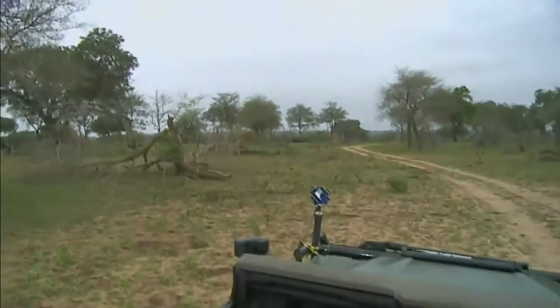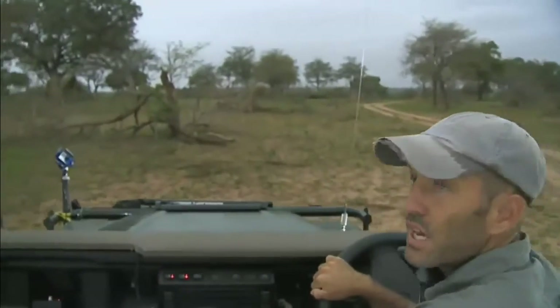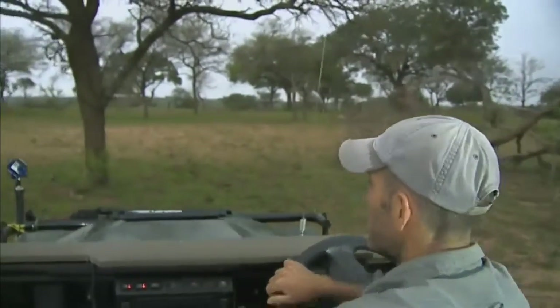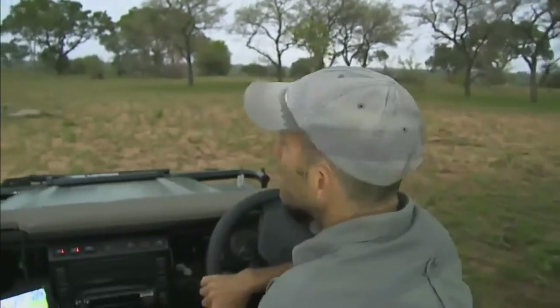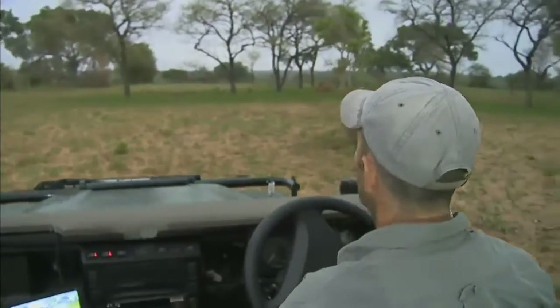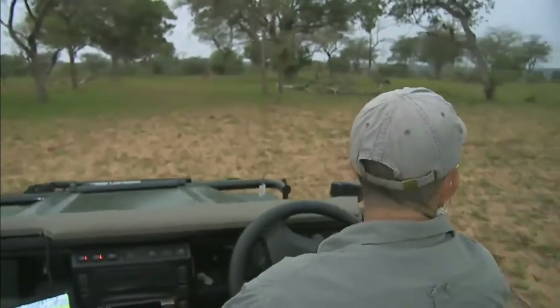They do have amazingly thick manes that go right down sort of halfway down the back and down the chest — a bit like mine, my mane goes all the way down the chest. Now David, yours doesn't, so you're more of a Barbary lion. I am a Barbary human being.